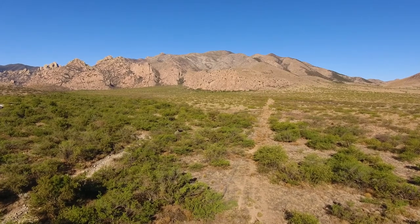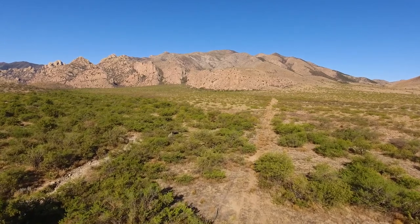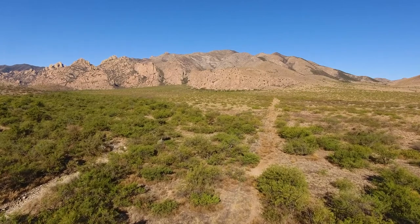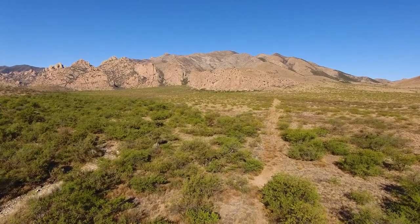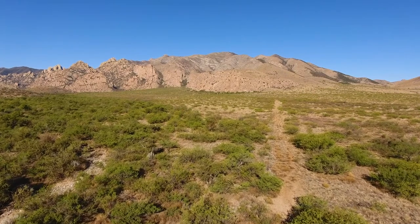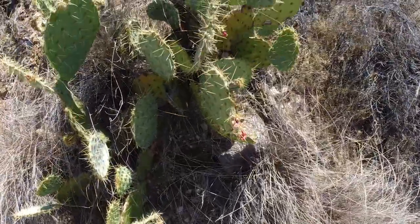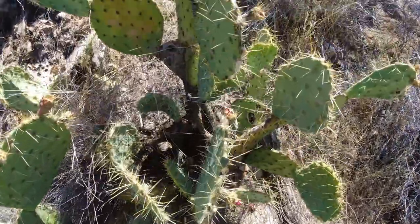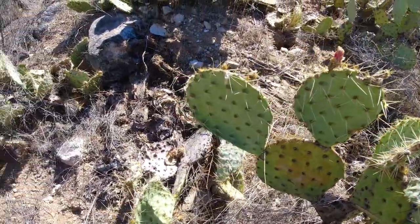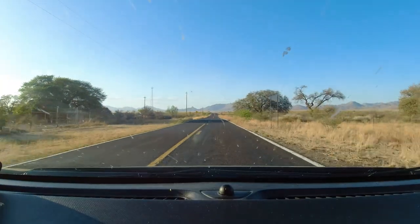The javelinas have several adaptations that allow them to survive the harsh climate of the desert. To deal with the intense heat, they lack fur and instead are covered with long coarse hairs. On cooler nights, the herd will pile on top of each other to conserve heat, like pigs in a blanket. During the dry season when water is scarce, the javelinas must rely on the prickly pear cactus, which grows in abundance and provides the animals with plenty of hydration.